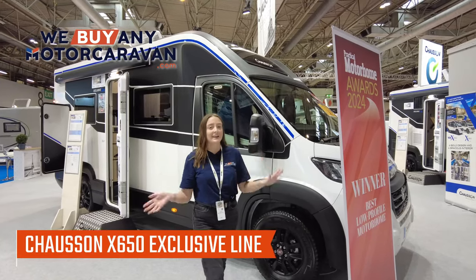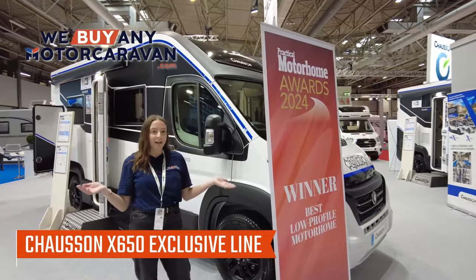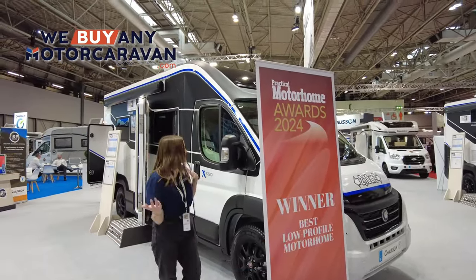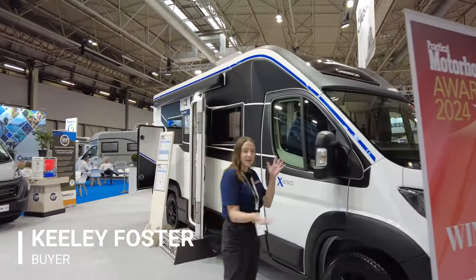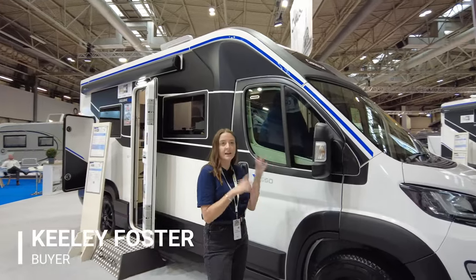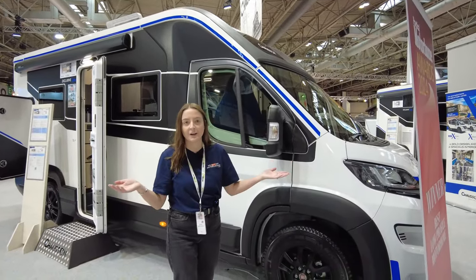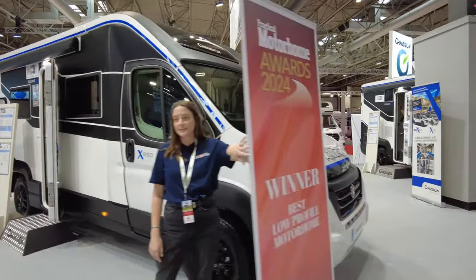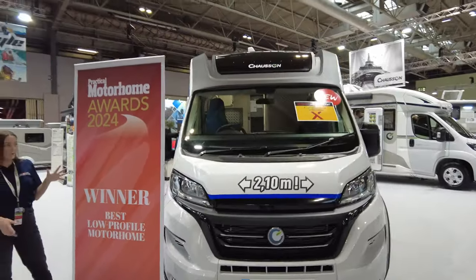I am with something really exciting, and I know it's lame to get excited about a motorhome, but that's what happens in my life now — I get excited about motorhomes. This is brand new for 2024: the Chasson Exclusive Line X650. Is it a van? Is it a motorhome? I'll let you guys decide. It is a winner — just look at it.